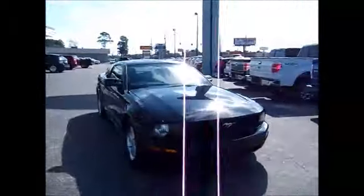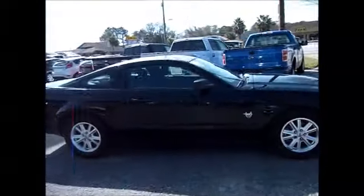Hello and welcome to King's Colonial Ford. Today we're looking at a 2009 Ford Mustang V6 — it's the 45th Anniversary Edition.